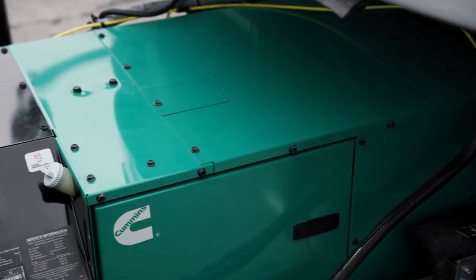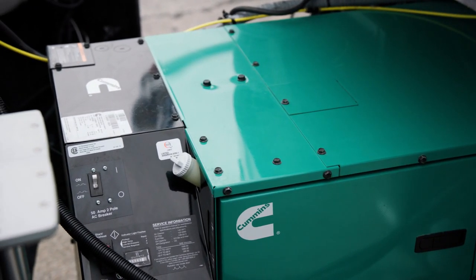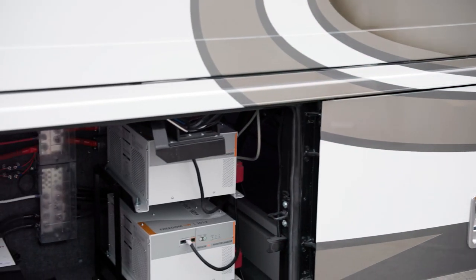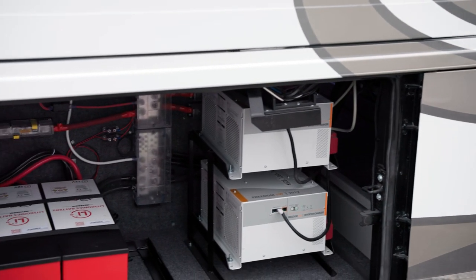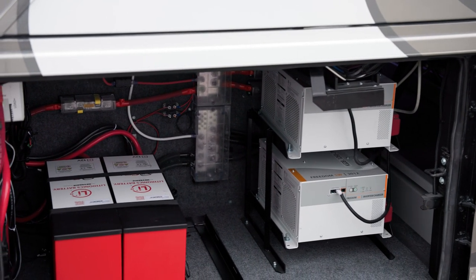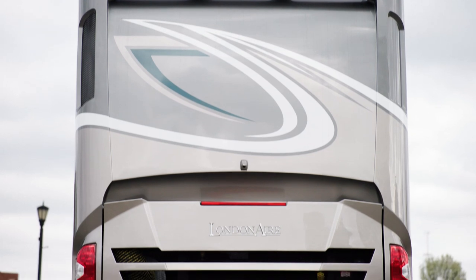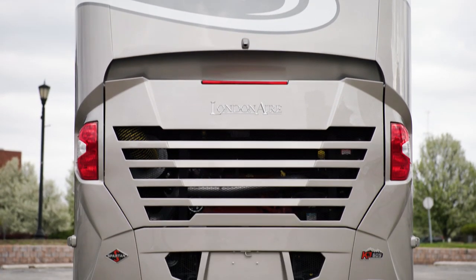For power, the London Air comes with a 12.5 kilowatt Cummins-Onan diesel generator. You can also add an optional lithium-ion battery system, which includes two lithium-ion battery packs and a surge guard transfer switch. A single 10-watt solar panel to charge the chassis battery is included.